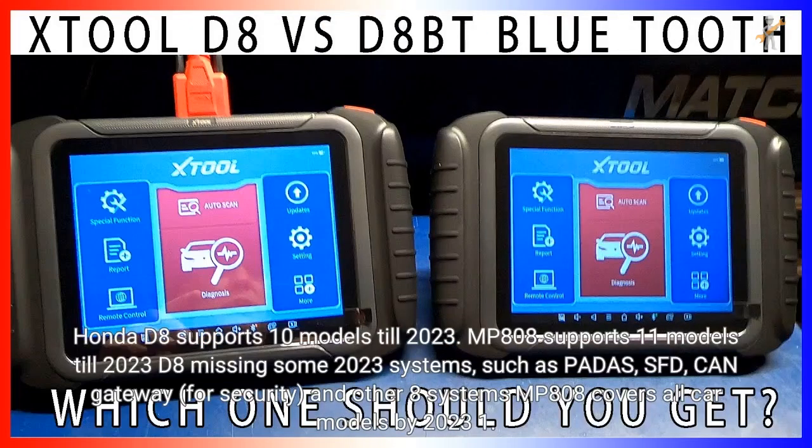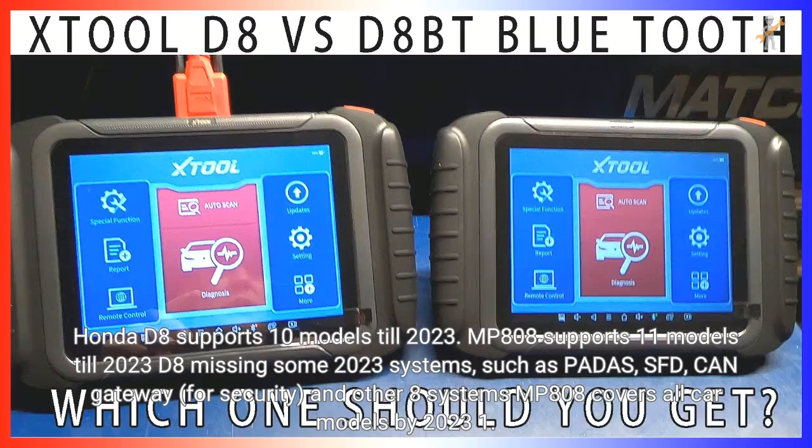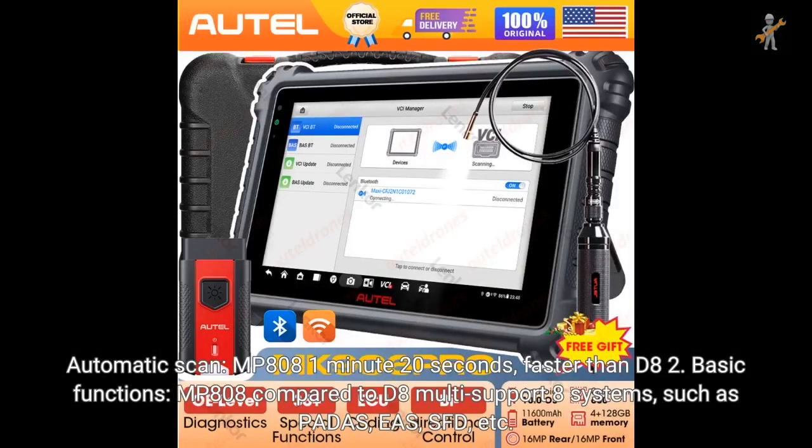For Honda: D8 supports 10 models till 2023; MP808 supports 11 models till 2023. D8 is missing some 2023 systems such as POTUS, SFD, CAN Gateway for security, and 8 other systems. MP808 covers all car models by 2023. For automatic scan, MP808 is 1 minute 20 seconds faster than D8. For basic functions, MP808 supports 8 more systems than D8, such as POTUS, EAS, and SFD.